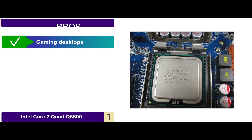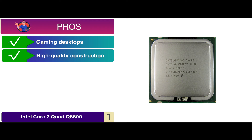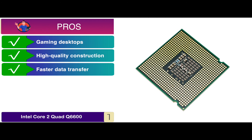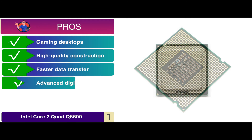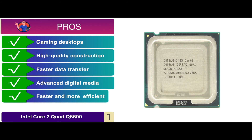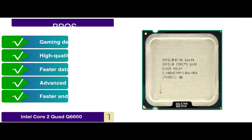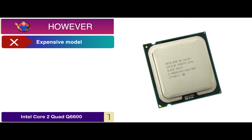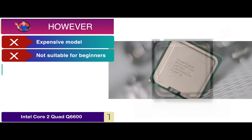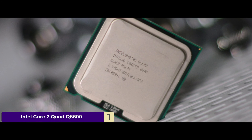Its pros are: it's suitable for gaming desktops; it has high-quality construction which makes it durable; it has faster data transfer due to the improved bus lanes; it offers an advanced digital media boost to the system; and it's relatively faster and more efficient than previous technology. However, it's an expensive model, it's not suitable for beginners, and the customer service should be improved.